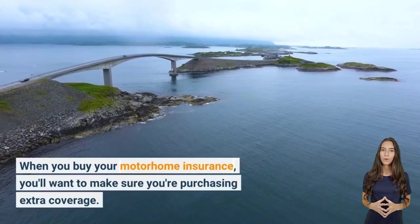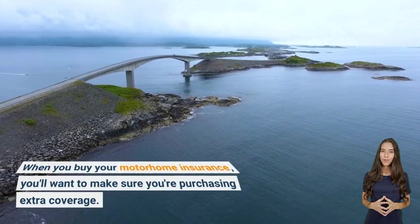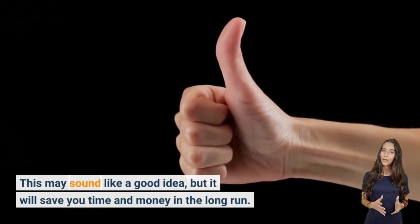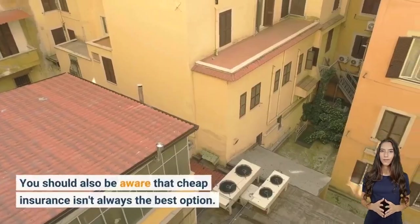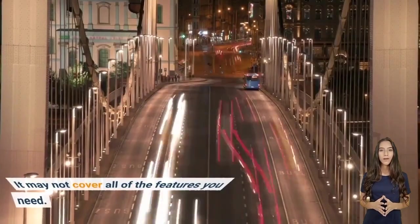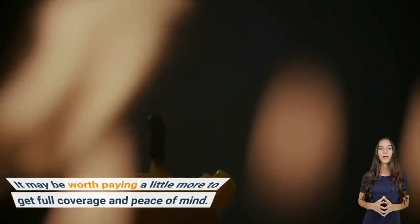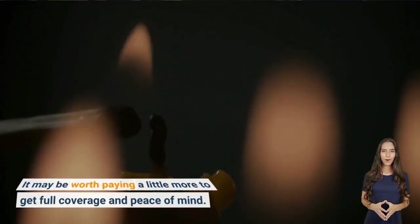When buying motorhome insurance, you'll want to make sure you're purchasing extra coverage. This may sound unnecessary, but it will save you time and money in the long run. You should also be aware that cheap insurance isn't always the best option — it may not cover all of the features you need. It may be worth paying a little more to get full coverage and peace of mind.